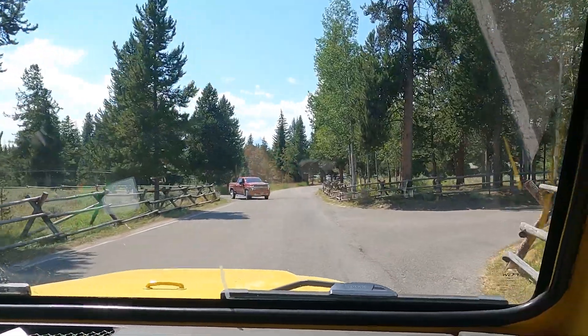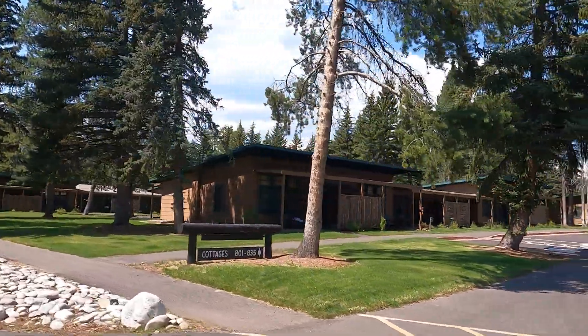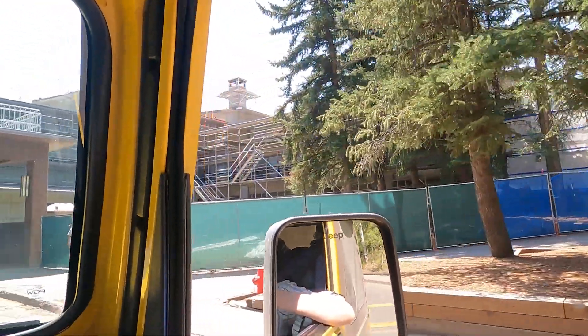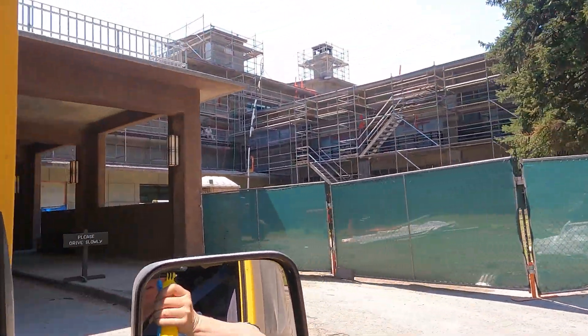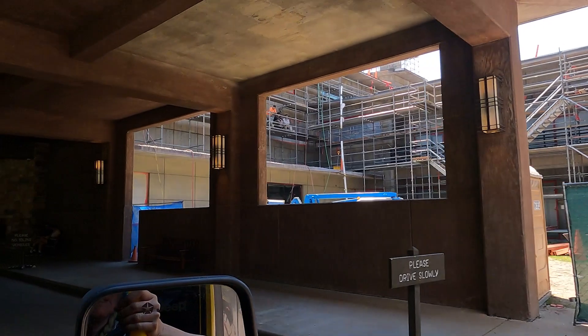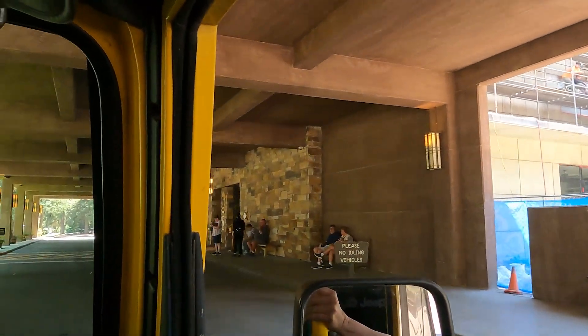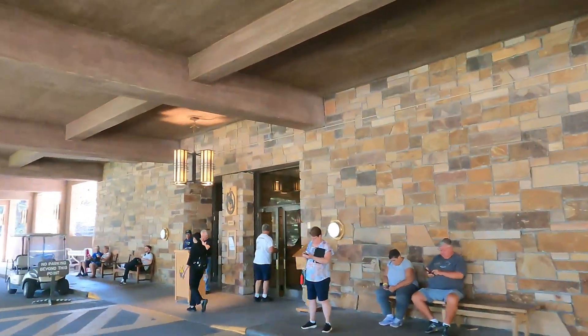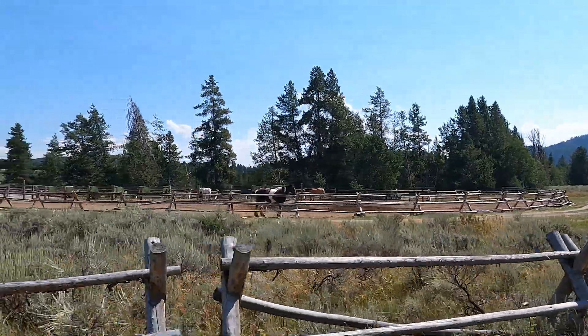This is the Jackson Lake area and Lodge. There's camping here and cottages. This may be closed altogether — no, it's open. Very pretty. What horse is that?